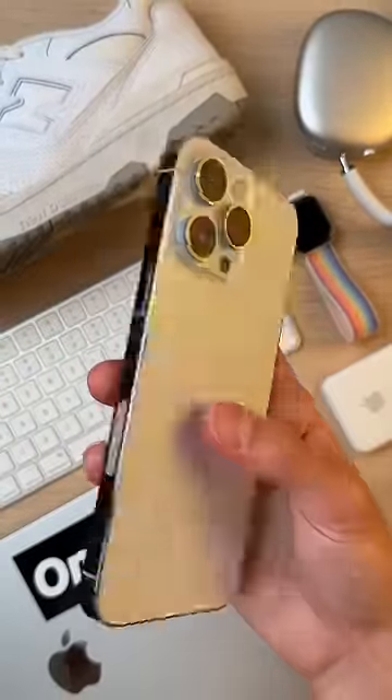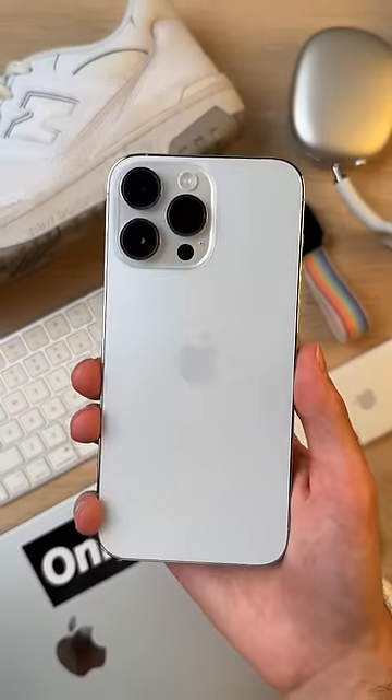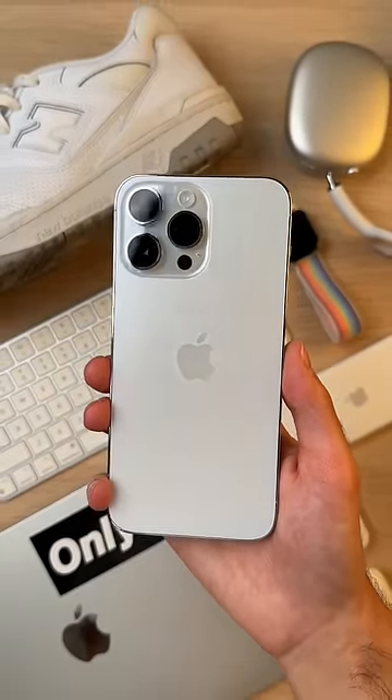Next up, we got my personal favorite, Silver, with the raw stainless steel sides. You can never go wrong with this. Sure, it's a little boring, but it's classic and timeless and goes with literally anything you wear.